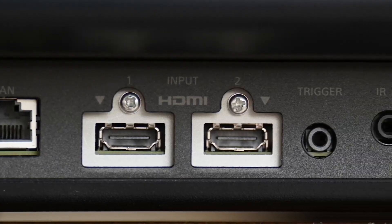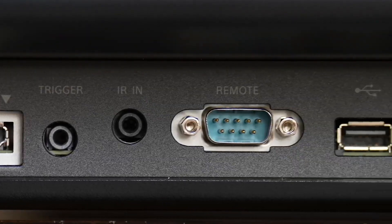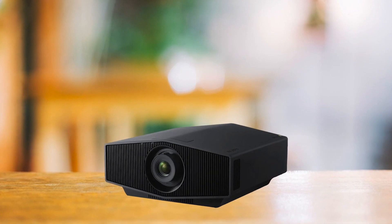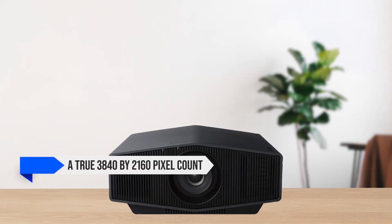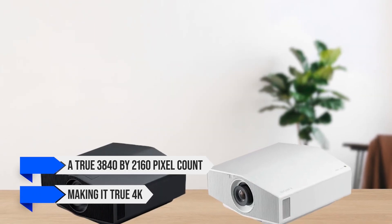Your eyes perceive that 1080p image as a single image with more detail — it's close to 4K, but not quite. In contrast, with a new SXRD imaging chip, the Sony projector carries a true 3840x2160 pixel count, making it true 4K.